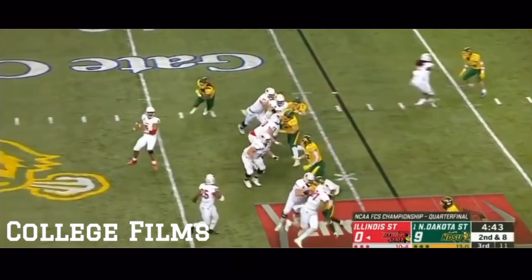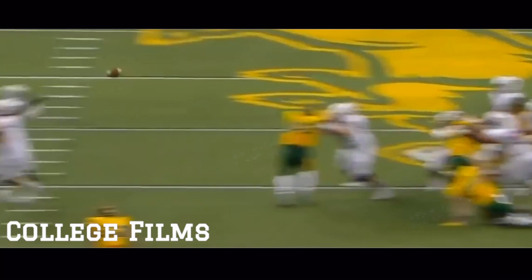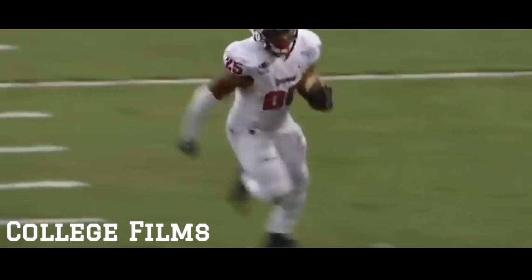Jefferson quick hitter out to Robinson — this time receiving. Turns back the other way, plenty of room, first down and more across the 20, and into the red zone for the first time today. James Robinson making things happen in the receiving game.